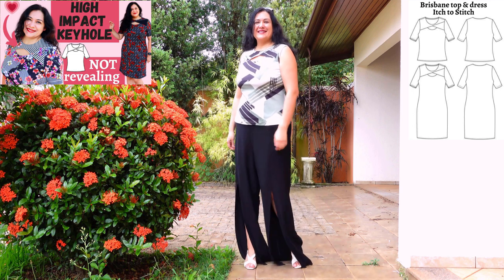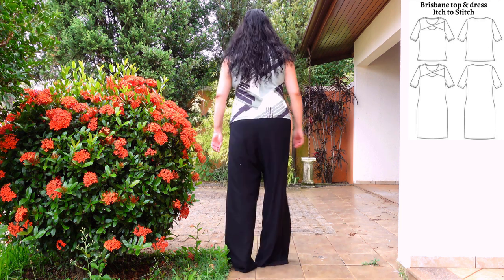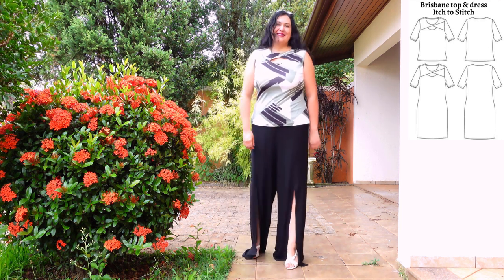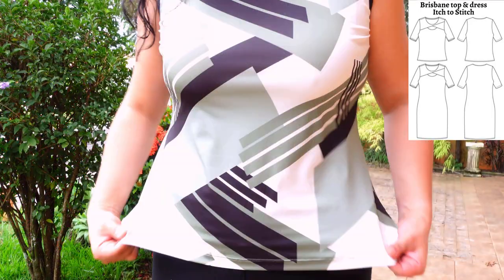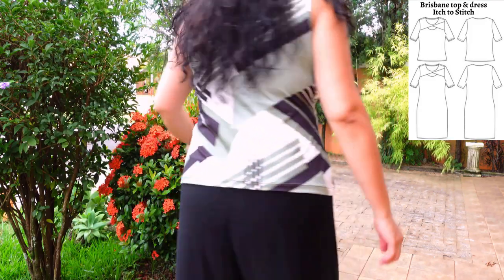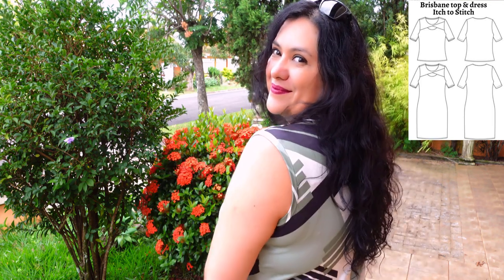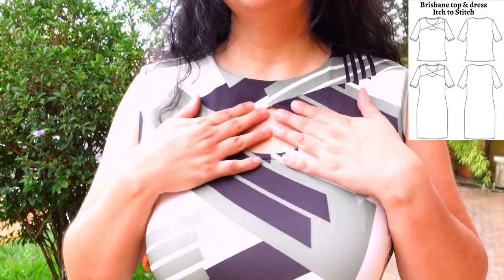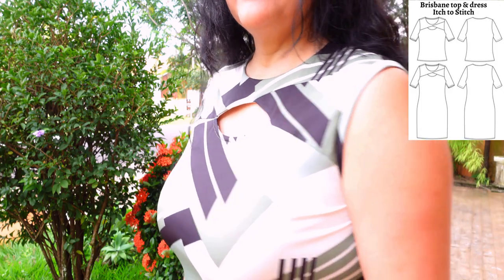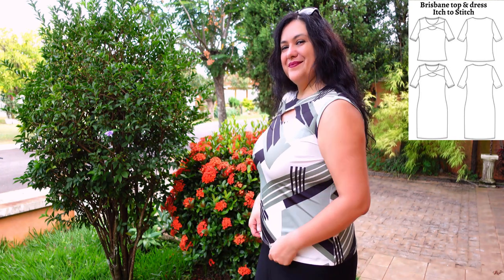This is my first Brisbane top from Itch to Stitch — actually a muslin. The original version doesn't have a sleeveless option, but I modified the armhole to make it sleeveless and wanted to test the fit and practice all the construction techniques on this beautiful keyhole neckline. My version is one inch longer than the original. It's a fitted design — you want fabric that's not too clingy. There are two yokes that make a little triangle shape with a rounded neckline on the bottom. The lining inside means all the seams are enclosed. After sewing this muslin I was super excited to make the final dress versions.